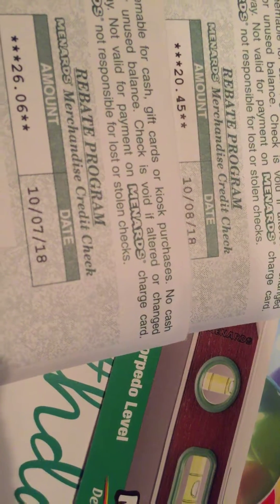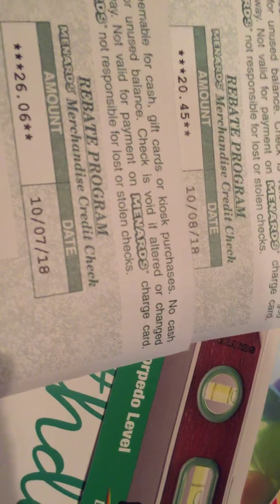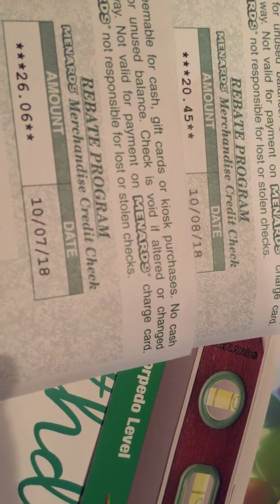You can get those items for free by using your rebate coupons. I got two in the mail the other day, so I'm going to go back and buy more merchandise for free — 100% profits.